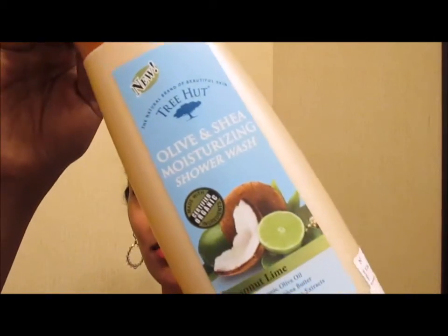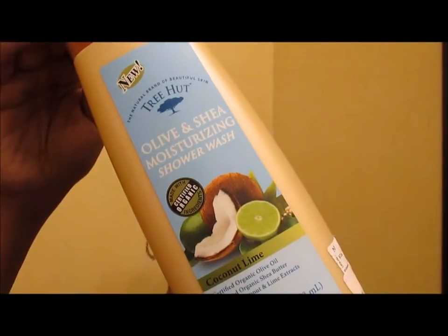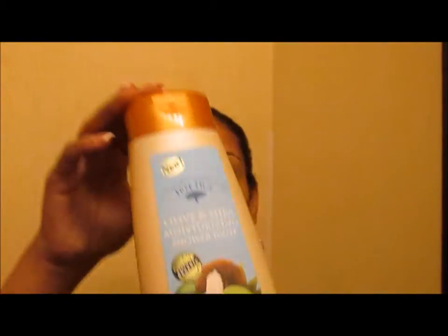Another shower gel was this olive and shea moisturizing shower wash by Tree Hut. I like their stuff. This was in the coconut lime flavor. I probably didn't love the coconut lime flavor specifically, but I definitely liked the moisturization of the product.